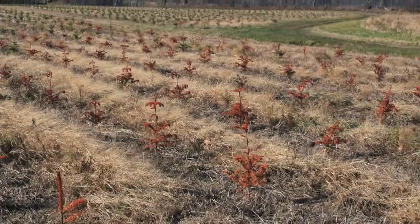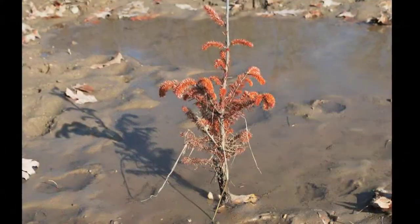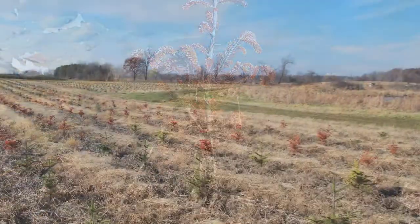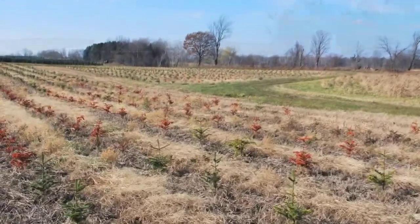We should also consider the influence of soils on drainage. Some of our species will not tolerate wet sites. For example, it is commonly stated that Fraser Fir will not grow on a site where heavy soils are present, where water may stand for 24 hours or more following a significant thunderstorm or in the spring runoff from melting snow. So we need to take that factor into consideration.